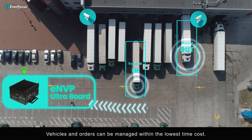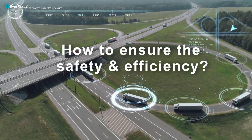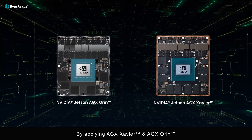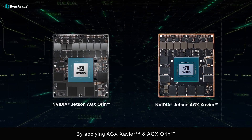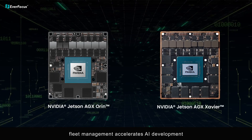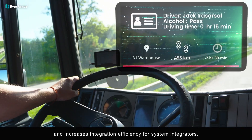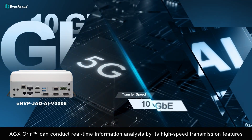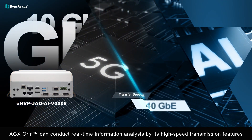Vehicles and orders can be managed within the lowest time cost. To ensure safety and efficiency, by applying AGX Xavier and AGX Orin, fleet management accelerates AI development and increases integration efficiency for system integrators. AGX Orin can conduct real-time information analysis by its high-speed transmission features.